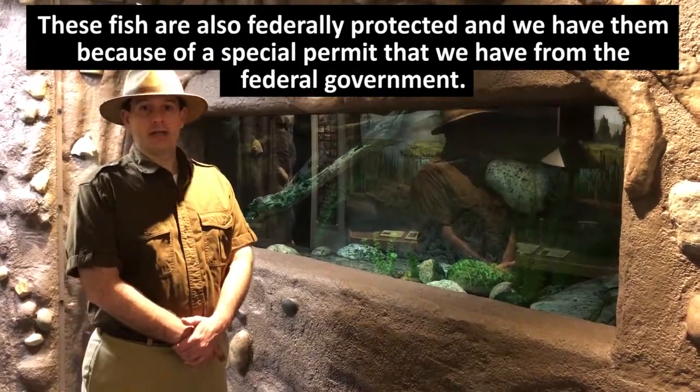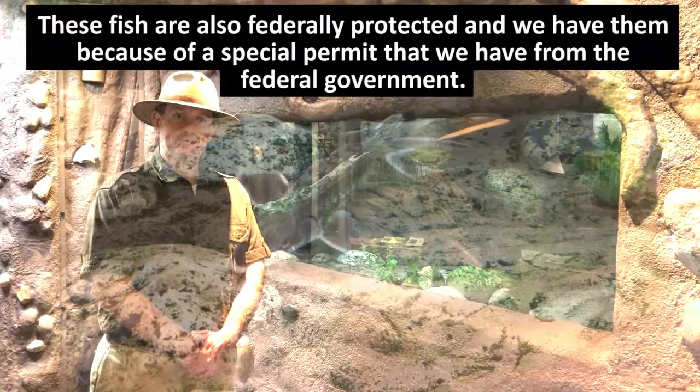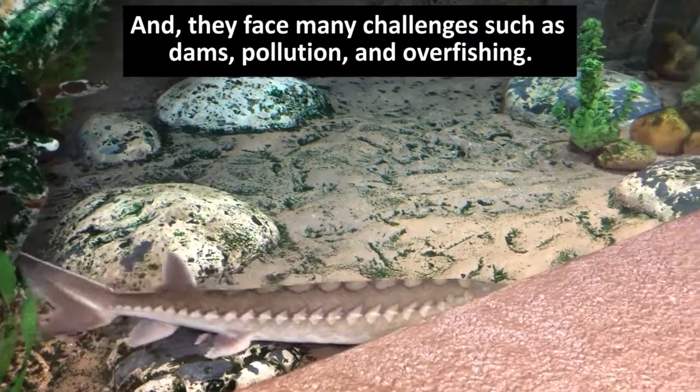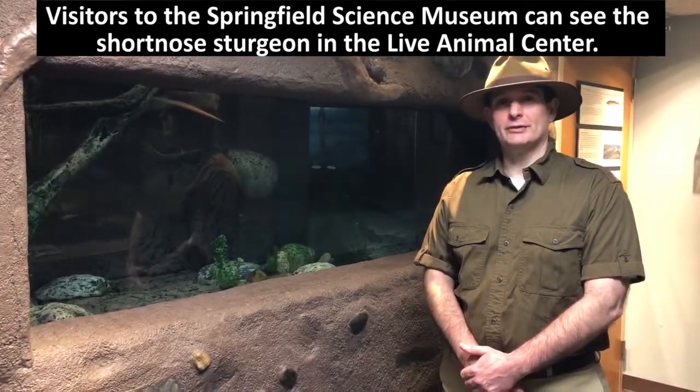These fish are also federally protected, and we have them because of a special permit from the federal government. They face many challenges such as dams, pollution, and overfishing. Visitors to the Springfield Science Museum can see short-nosed sturgeon in the Live Animal Center.